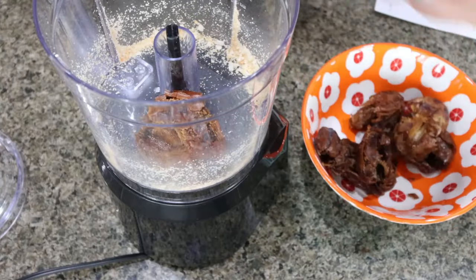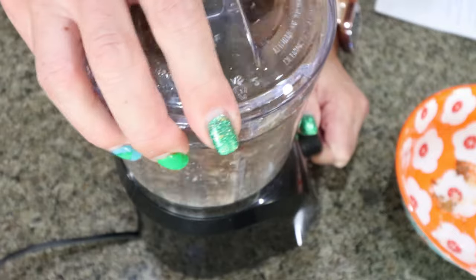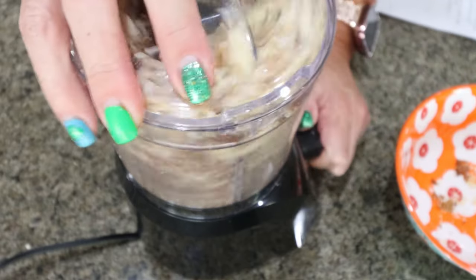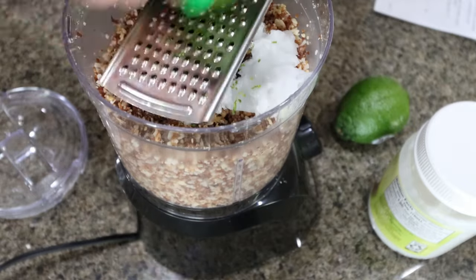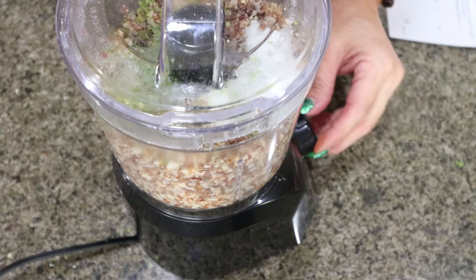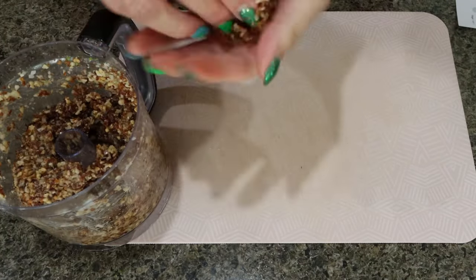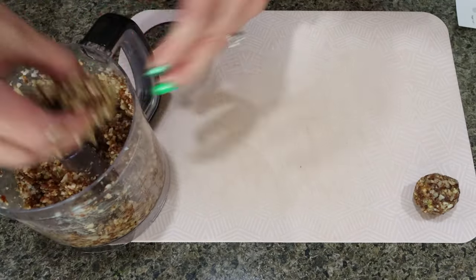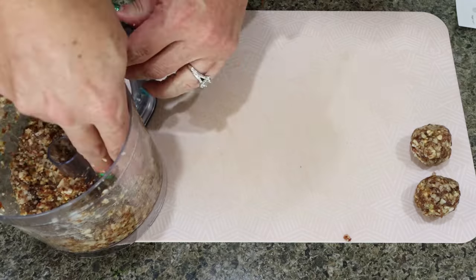Then I'm adding 10 pitted dates to my food processor and pulsing those until a paste is formed. Then we add back in the nut and coconut mixture and pulse until fully combined. We're adding one teaspoon of coconut oil, then zesting in one fresh lime, and then adding the juice of both limes. Pulse one more time until combined. Then we're just going to roll out our little energy balls — the recipe calls for 15, but I'm just going to wing it, rolling them into about a tablespoon size.